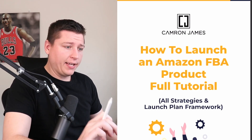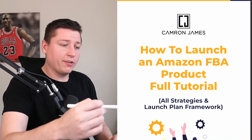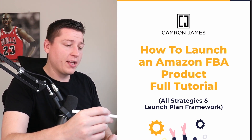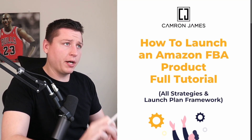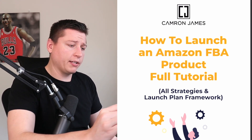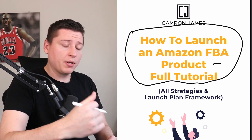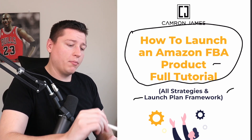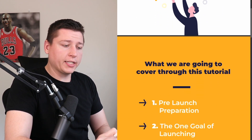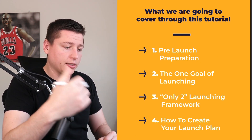I've put together a full guide for today. My handwriting's trash so I had it made up nicely so we can dig into everything and you guys can take more value from it. We're going to talk about how to launch an FBA product — a full step-by-step tutorial covering all my strategies, frameworks, and thought process.